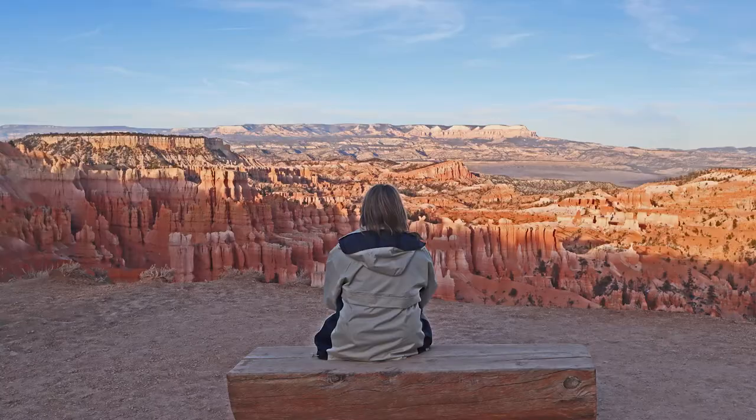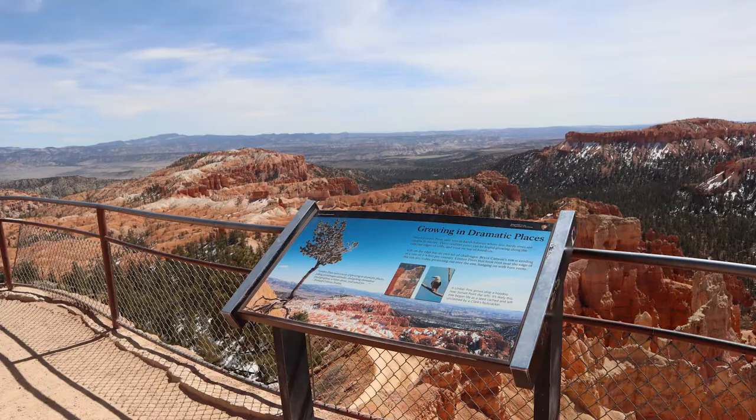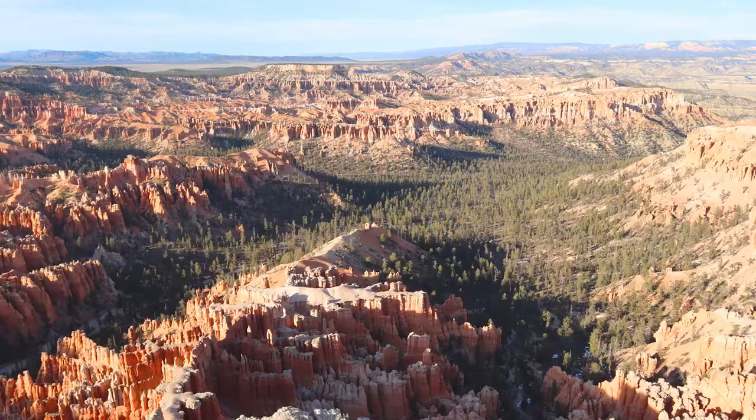Next we checked out the Bryce Amphitheater, which is pretty much where we were on that hike but up above. There are four different spots — we went to Sunrise Point and took lots of pictures, then walked along to Sunset Point for more pictures, then drove to Inspiration Point and Bryce Point. They're just different angles of looking at all these magnificent rocks. It's hard to capture how incredible it is in pictures. Bryce Point was probably my favorite view — it was incredible. Even after we'd hiked through all of that, I thought we had seen it all, and it was still incredible.